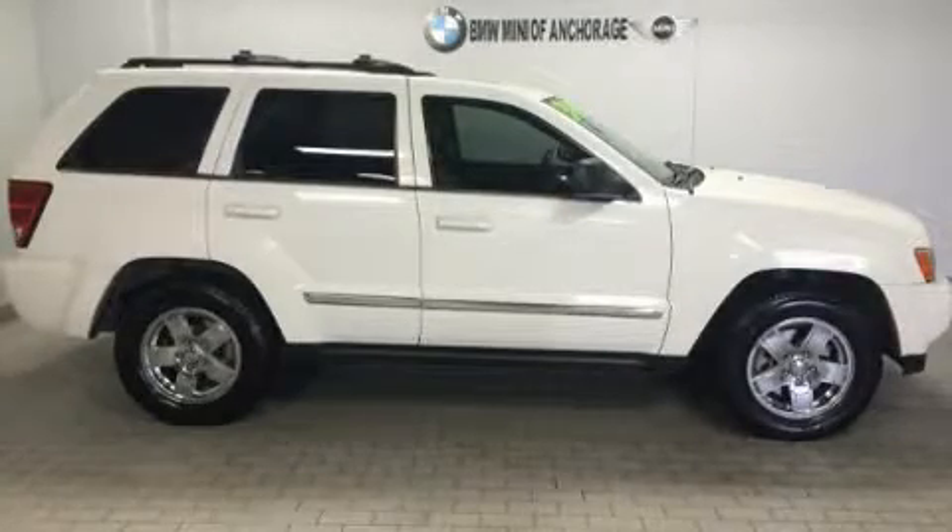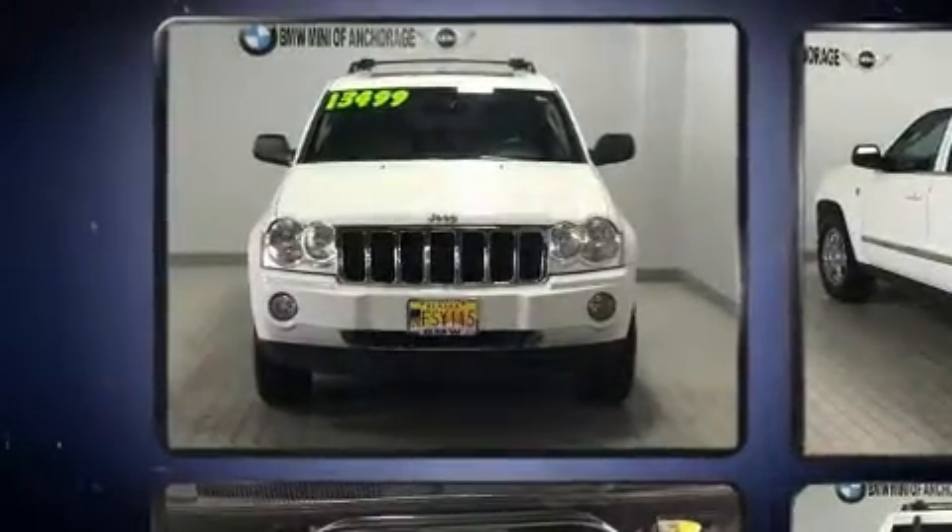Introducing the 2006 Jeep Grand Cherokee. It features four-wheel drive capabilities, a durable automatic transmission, and a powerful eight-cylinder engine.